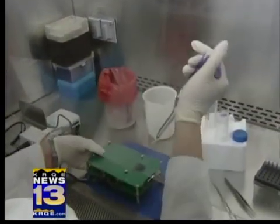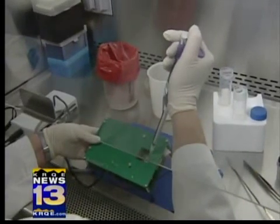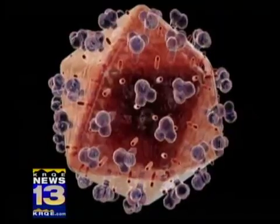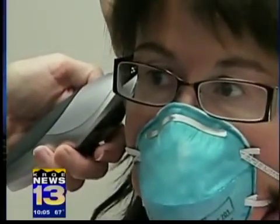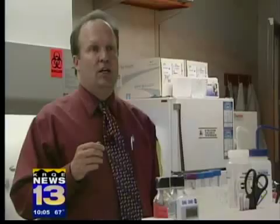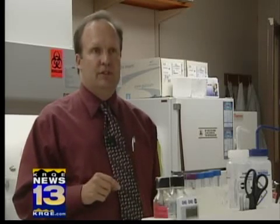In recent years, UNM has modified the device to instantaneously test for viruses such as HIV, hepatitis A and B. Then, earlier this year, along came swine flu. About six or eight months ago, with the outbreak of the 2009 H1N1 flu, we decided we would adapt this for the detection of that flu.